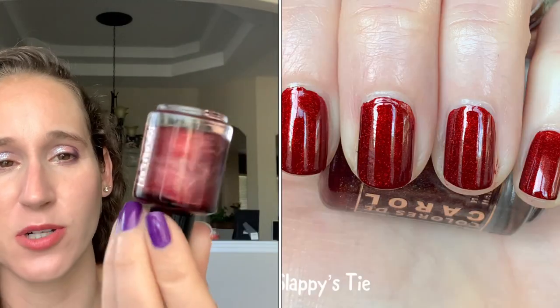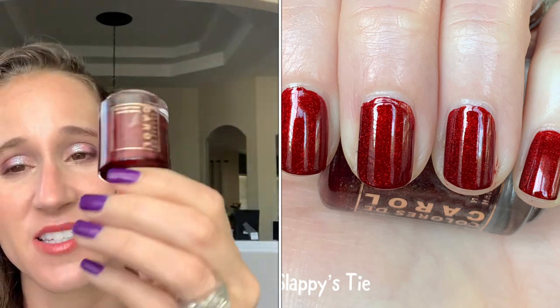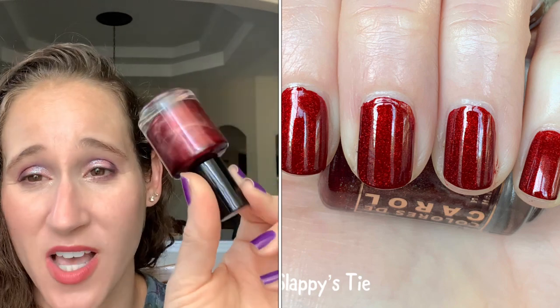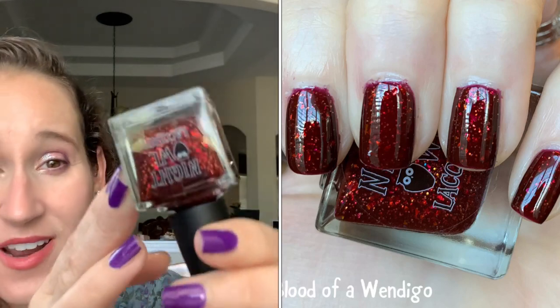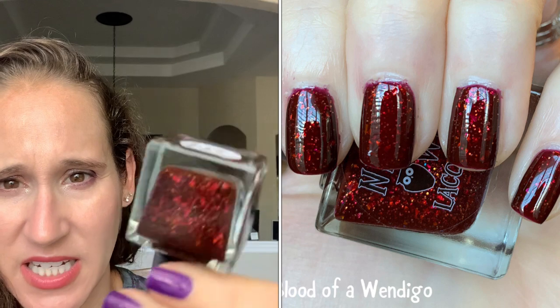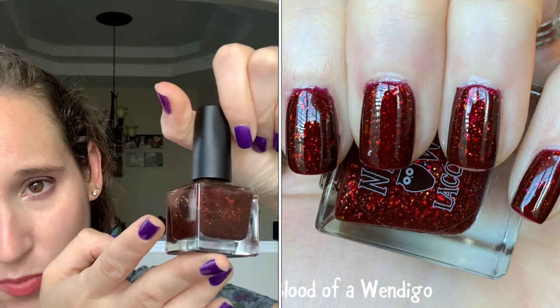Then we have Colors Carol Slappy's Tie — this is so beautiful, but this stains like nothing else I've ever seen. I wore two coats of base coat and it still stained my cuticles and my nails, but it's so, so pretty. Everyone talks about this one — it's like a cult classic nowadays. Then we have Nidal Lacquer Blood of a Wendigo — it's like an oxblood red jelly. So pretty, the formula is beautiful. It's definitely leaning more oxblood than a true red, but their flakies are just amazing.